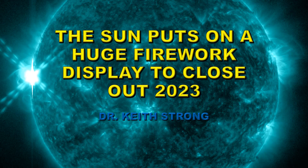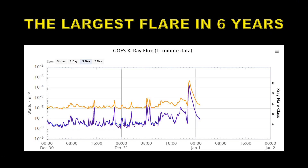Welcome. 2023 just ended with a bang — just a couple of hours before the start of the new year, the sun put on a display that shamed the sum total of all our fireworks to celebrate the coming of 2024. It produced the largest flare in over six years, which makes it the biggest event so far during solar cycle 25.